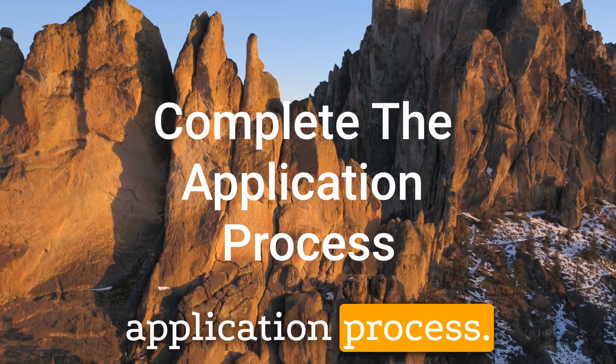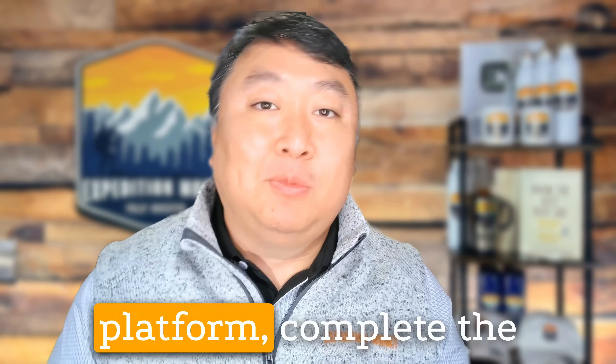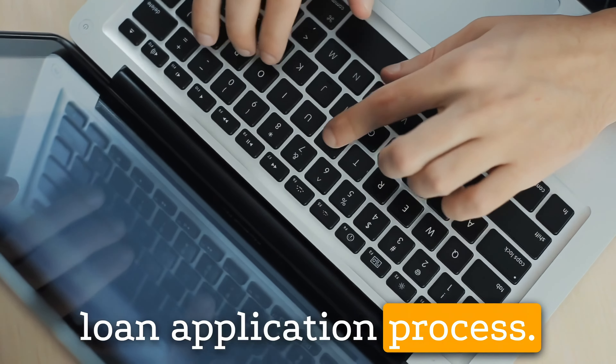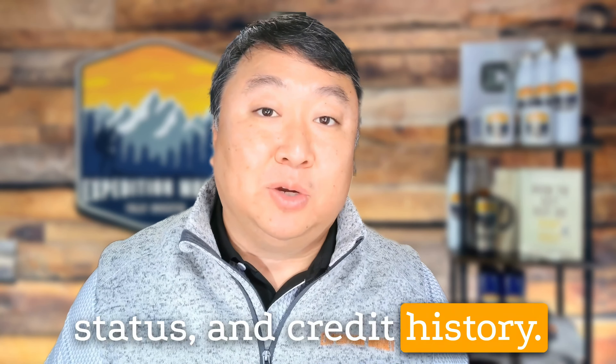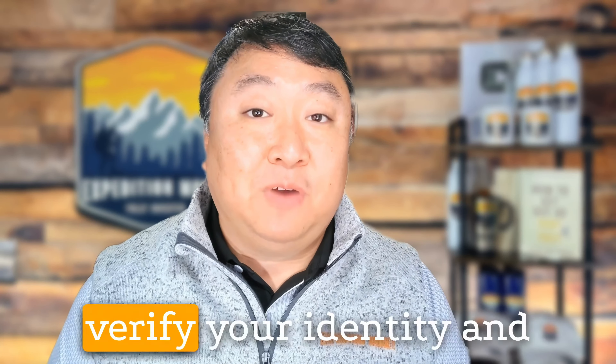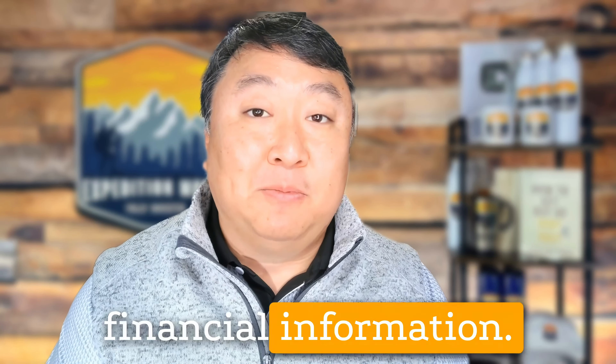Second, complete the application process. Once you've chosen a peer-to-peer lending platform, complete the loan application process. Be prepared to provide information about your personal and financial background, including your income, employment status, and credit history. Some platforms may require documentation to verify your identity and financial information.